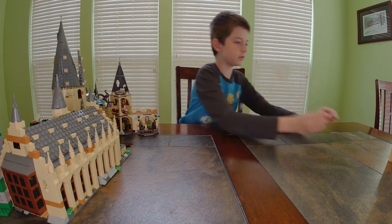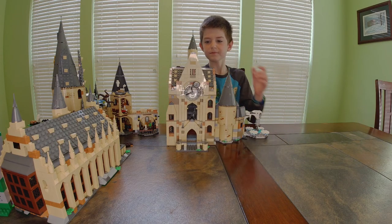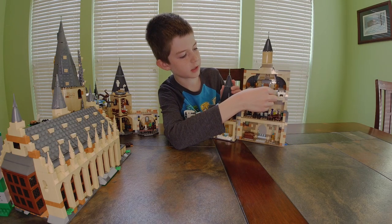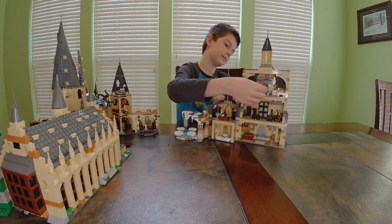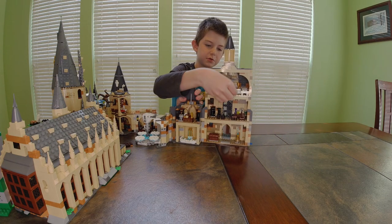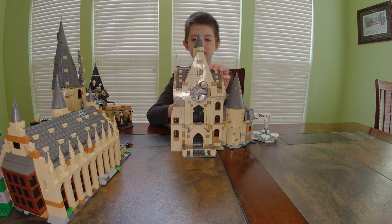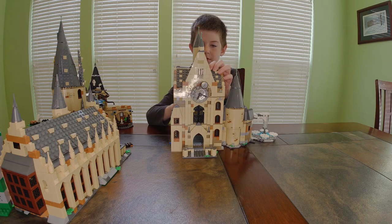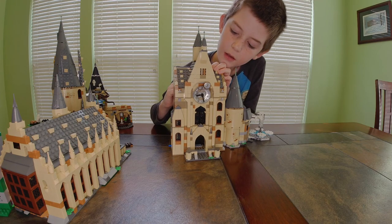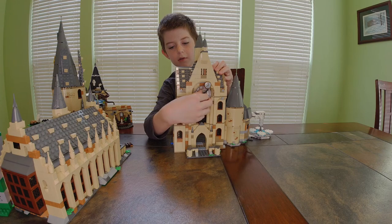Now on to the final bit. There's a handle right here — like a lever — and when you turn it the clock turns. We have a big clock right here and then a smaller one up at the top.